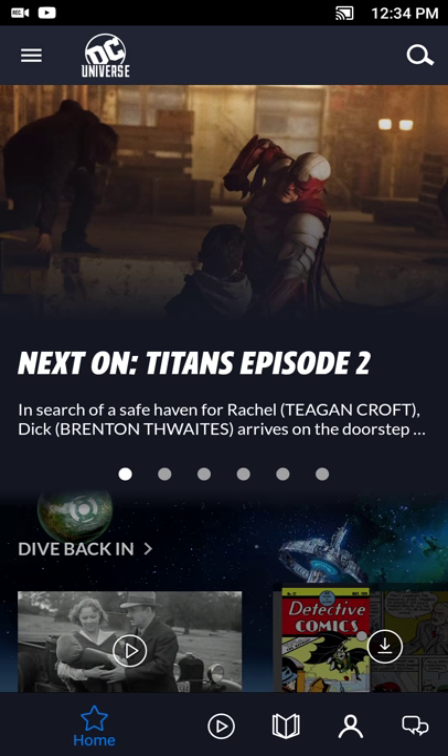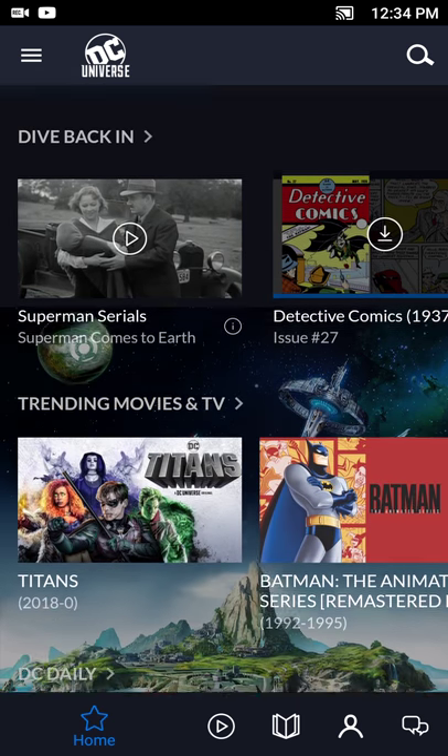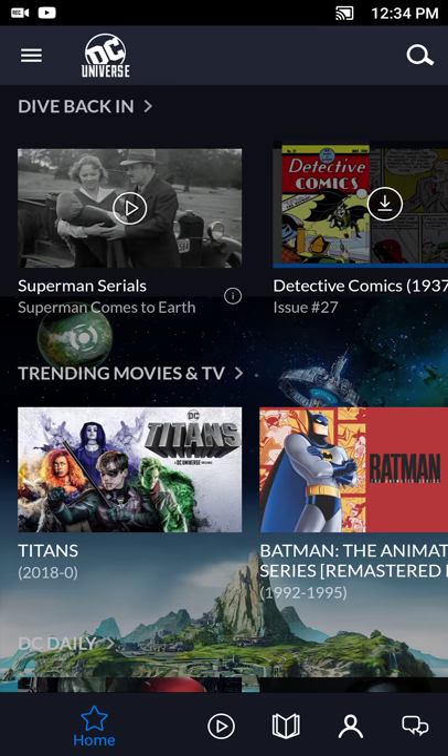What's up guys, Neil here back with an Android app review. In this case it is a cross-platform app in that it's available for iOS as well, and I think it's also something you can use on the web. I've only really tested it on the Android side, and that's the DC Universe app. Recently the first episode of Titans was released to the app, so I wanted to give it a watch.